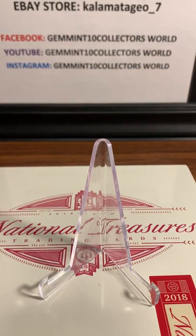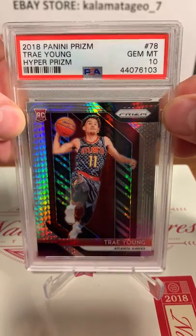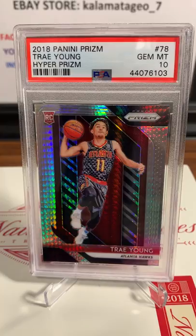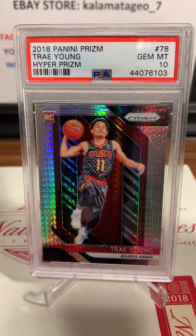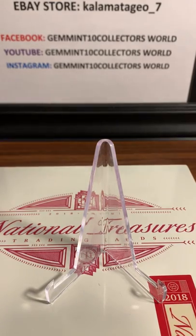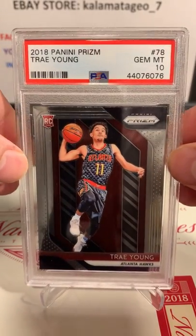A lot of these prisms are from our break that we had on Gemintang Collectors World. Here we've got 2018 Trey Young Hyper Prism - Gemintang on this one. I'm pretty sure he got this one off our break that we did of prism. This has shot through the roof - prisms are about $520 a box now. Originally when it came out it was about $200 and something. So the 2018 Panini Prism Trey Young Hyper is a PSA 10.